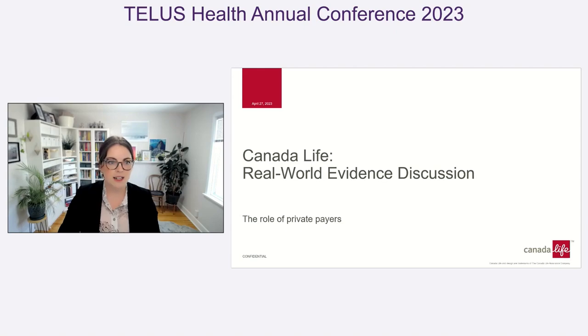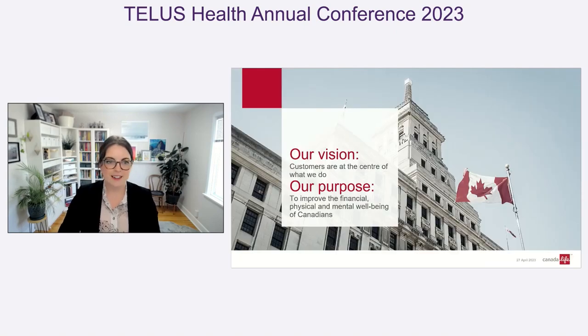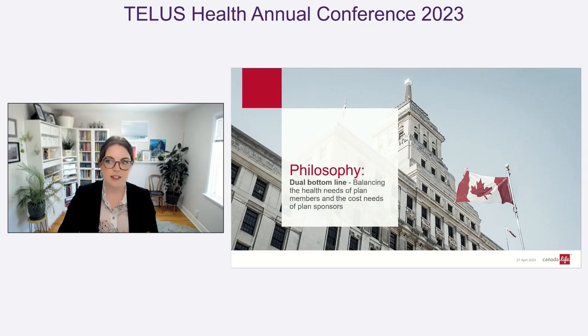Everything at Canada Life really starts with our values. Our vision is customer-centric, and our purpose is to improve the financial, physical, and mental well-being of Canadians. In our drug programs, this translates into our dual bottom-line philosophy, balancing the needs of plan members with those cost needs of plan sponsors.